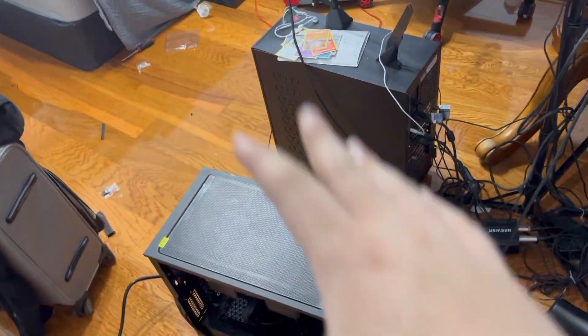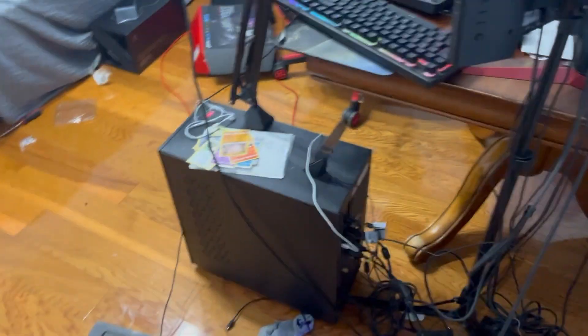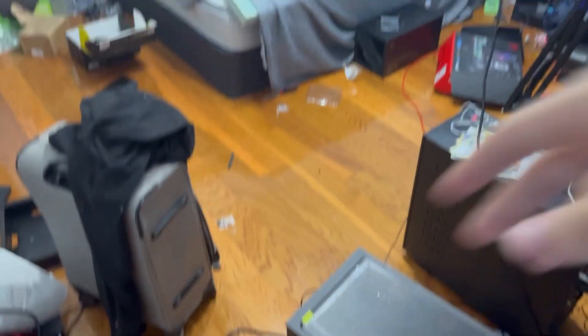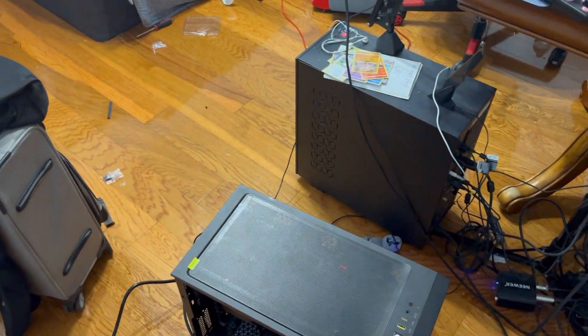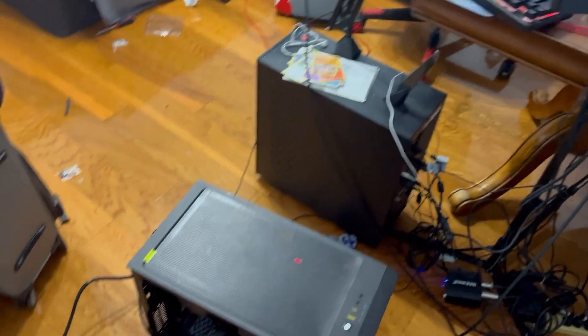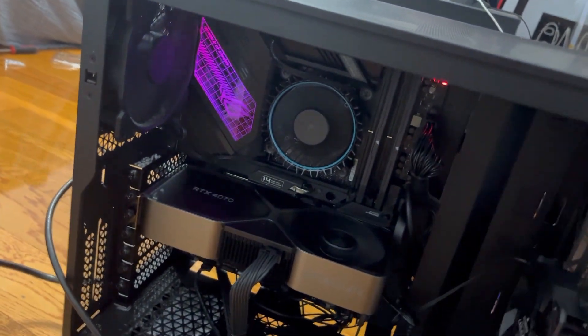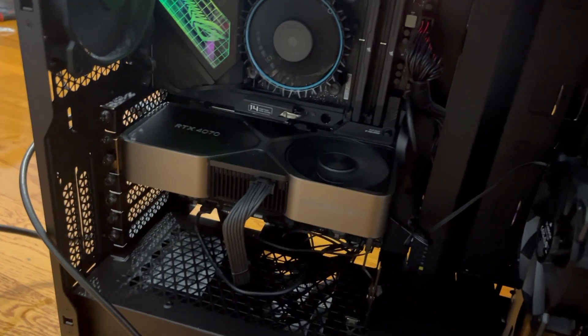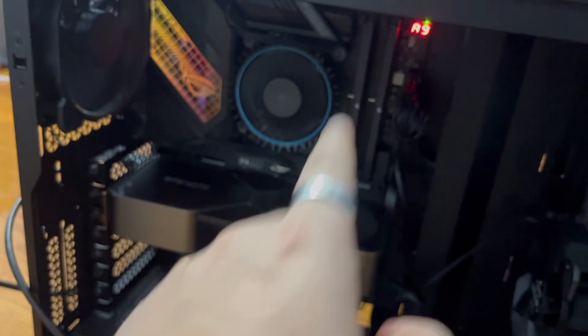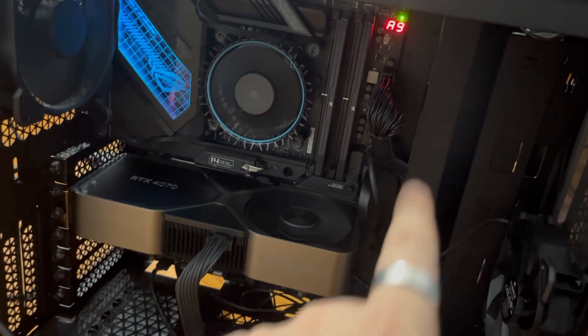The PC is currently testing right now. I still need to clean things up and then the PC will be in the case, but for now it's right here. Check it out — my RTX 4070, CPU, cooler, and 32 gigs of RAM all in there. It's been chilling!